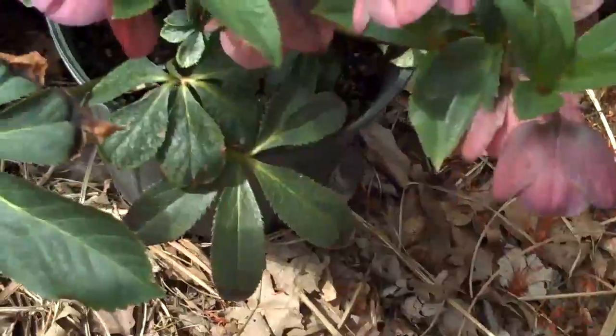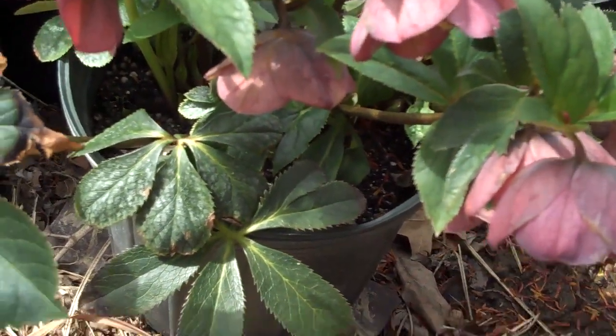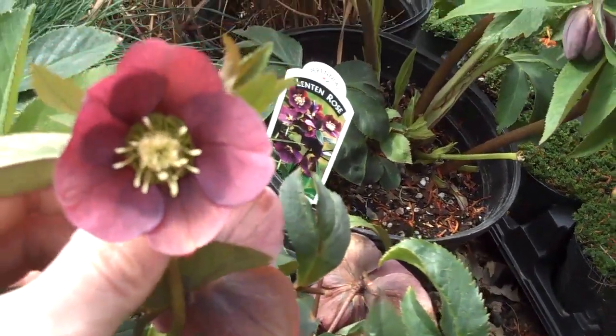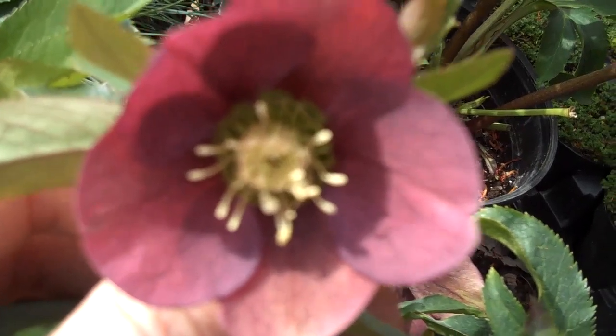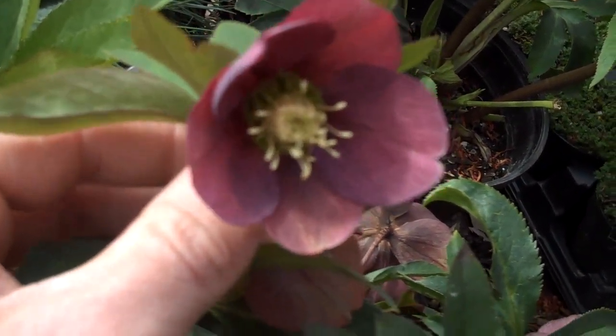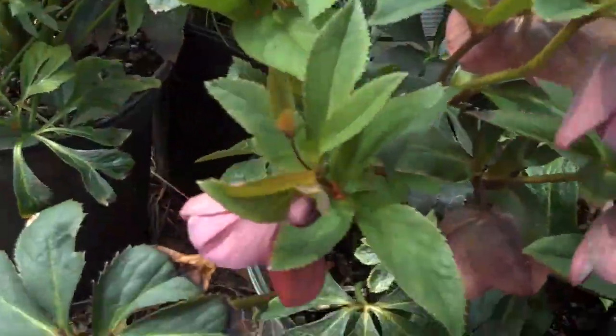We also have some helleborus, which is another great shade-loving perennial. The flowers on this bloom in early spring until about May. You can see the color on that — it really adds a lot of liveliness to the landscape, and again it's a great shade plant to have in your garden.